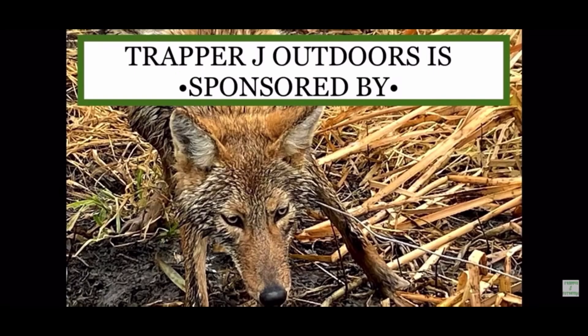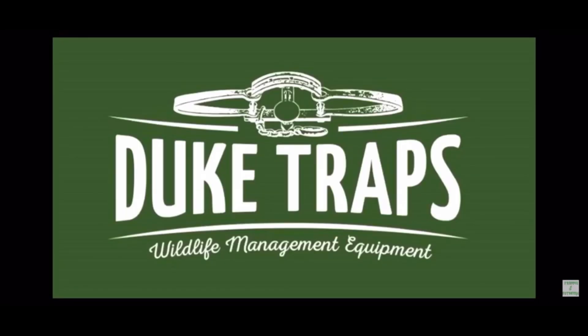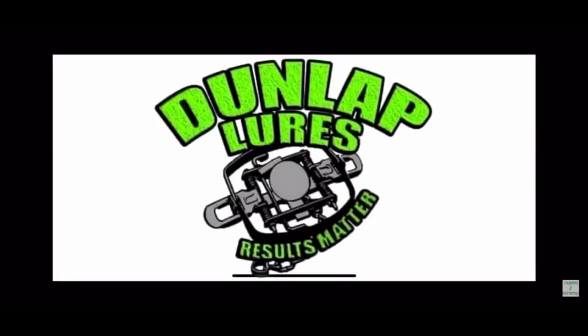Warning, this video contains graphic images that may not be suitable for everyone. Viewer discretion advised — we kill stuff here. Trapper J Outdoors is sponsored by Duke Traps Wildlife Management Equipment and Dunlap Lures. Results matter.